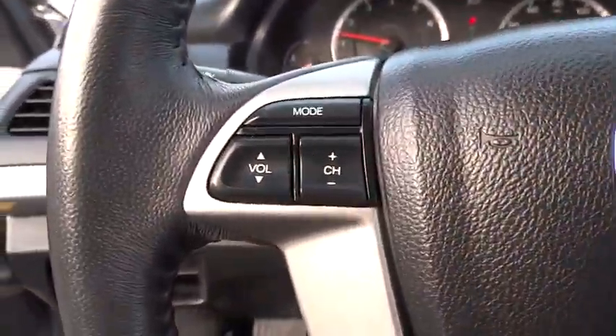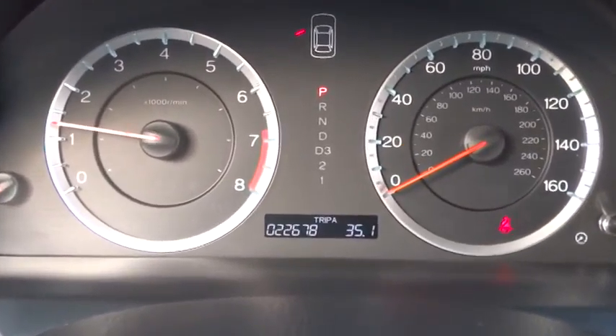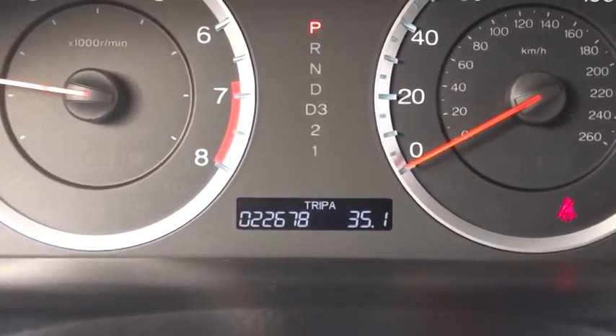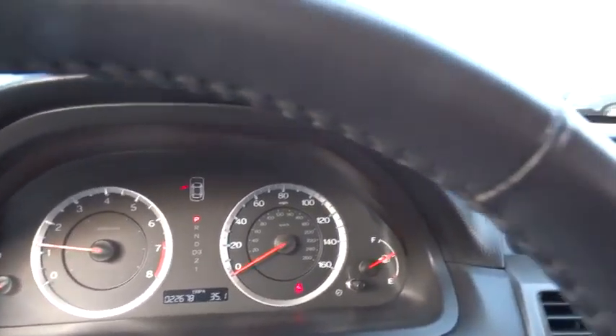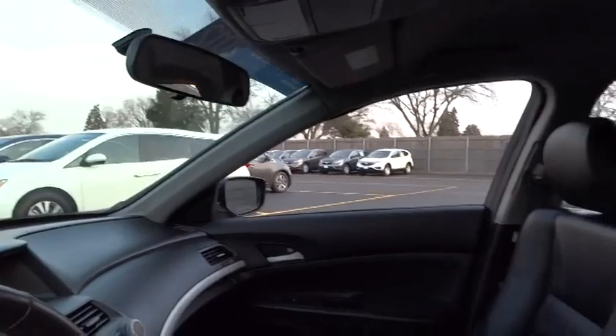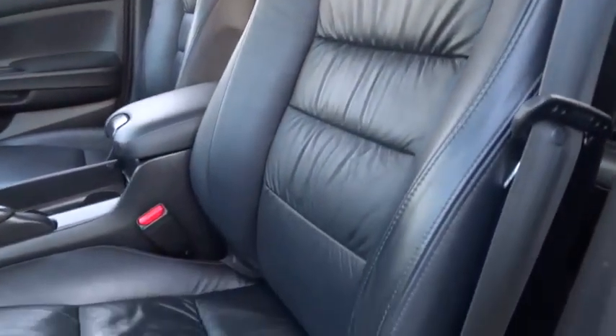Here are some of this vehicle's great options: airbags, four-wheel ABS, air conditioning, floor mats, cruise control, keyless entry, FWD, power locks, child-proof rear door locks, security system, side airbag, power windows, rear window defroster.